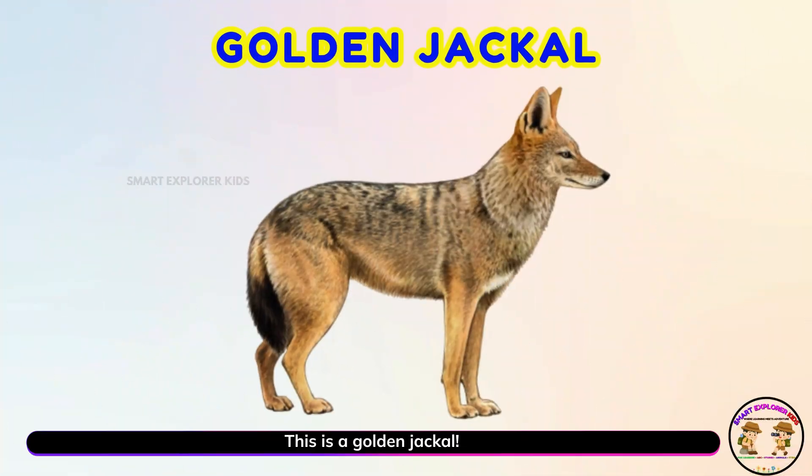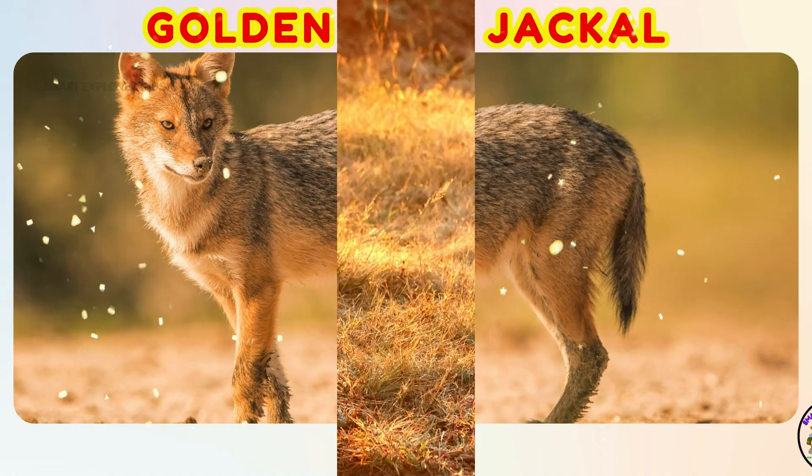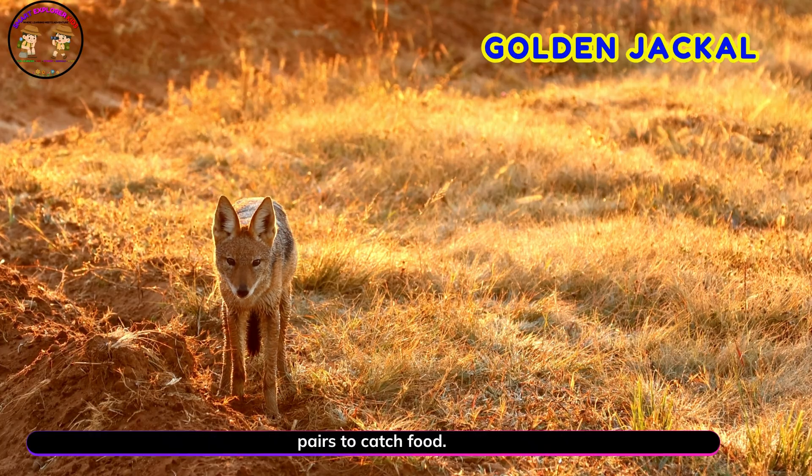This is a golden jackal! Yay! Golden jackals are clever hunters. They often work in pairs to catch food.